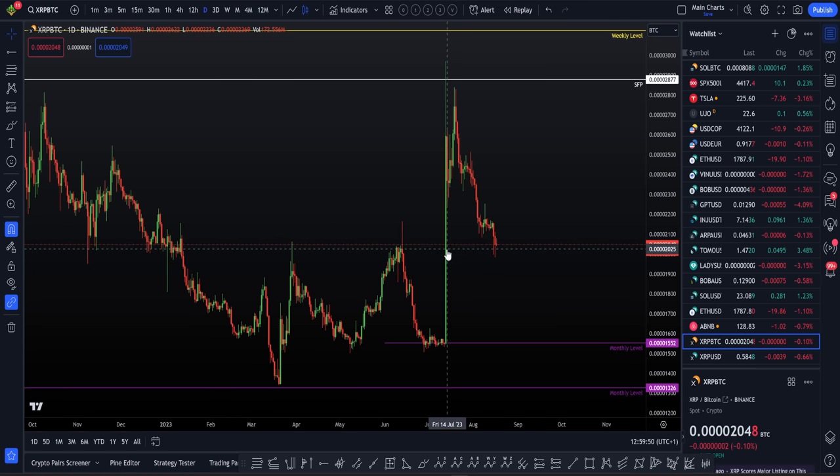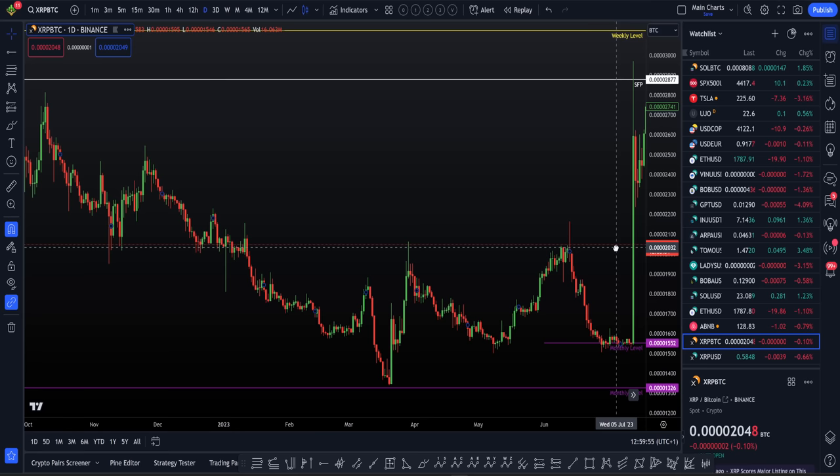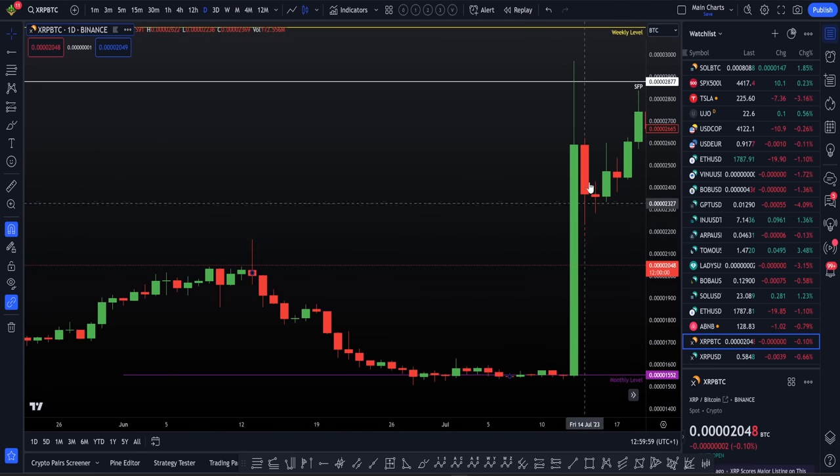What are 95% of the world going to be thinking after seeing this lovely pump to the upside? Looking for that continuation, going above a dollar. A lot of people are euphoric, a lot of people are ultra bullish. They're reading the news, they've seen XRP has won a court case, they've seen it's getting relisted on Coinbase, it's getting relisted on several exchanges. Everything's really positive in their eyes.